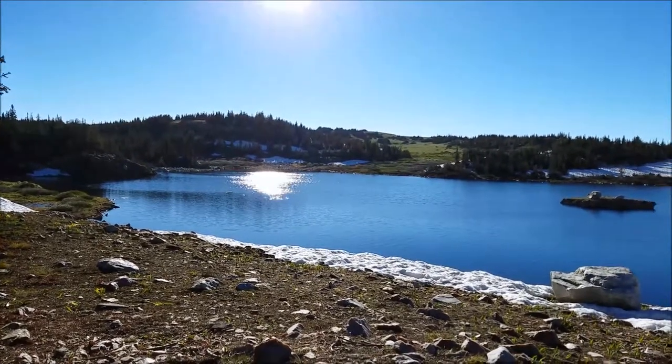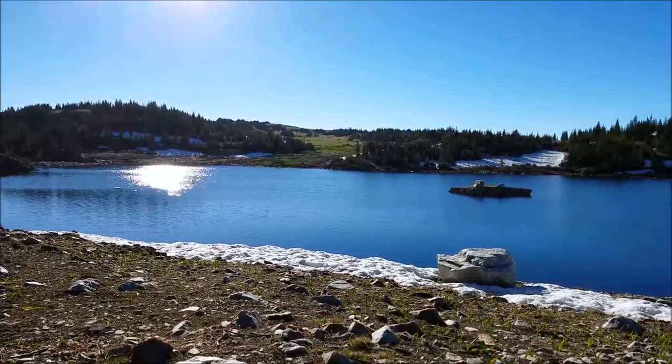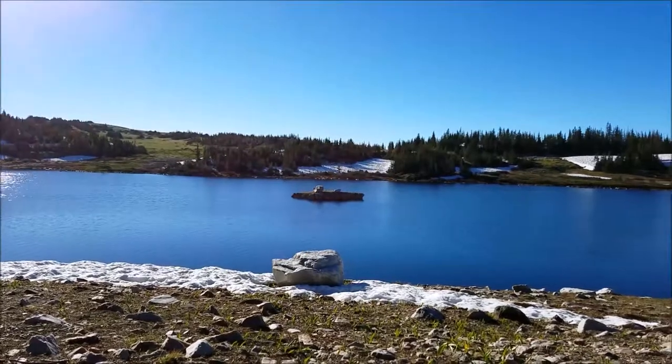Beauty little lake. Right down there in the center of the picture, there was a shelf of snow that fell into the water last night — big thump in the middle of the night. Little island out there. Just a beauty morning.